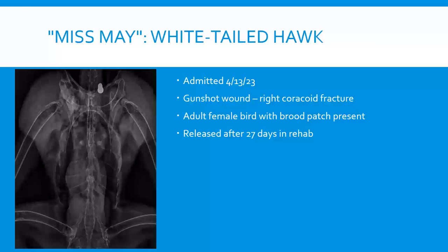We also had a white-tailed hawk named Miss May, admitted April 13th. She was found on the ground in an area where a pair of white-tailed hawks had a nest. X-rays showed a fractured coracoid from a gunshot wound in her shoulder area. She was an adult female with a brood patch still present — she had likely recently laid eggs. We treated her quickly; she spent just 27 days in care before being released back at her nest site. We hoped she could still tend to chicks. The other bird stayed the whole time, and as of a few days ago the pair was still there — we like to think it's her.